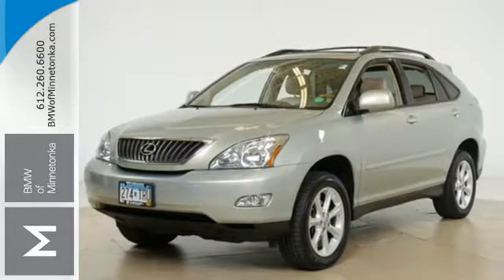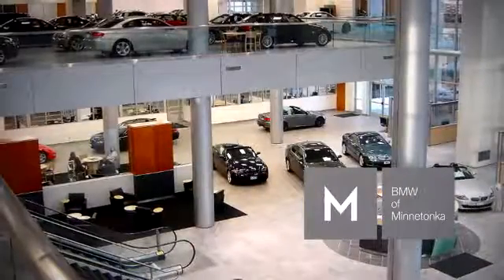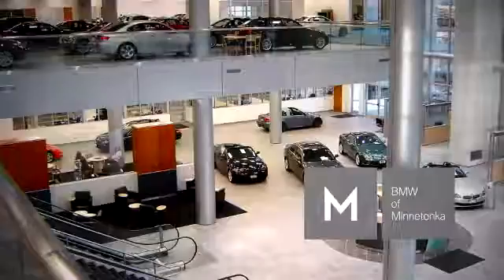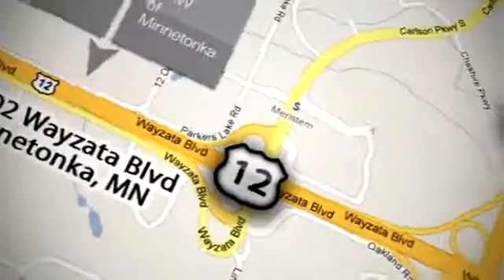See it for yourself today. BMW of Minnetonka, the Twin Cities' only locally owned and operated BMW dealership. We're conveniently located at 15802 Wyzetta Boulevard in Minnetonka, Minnesota.